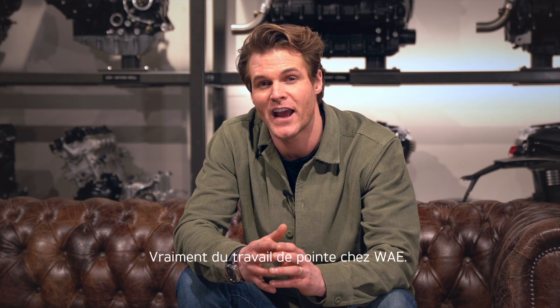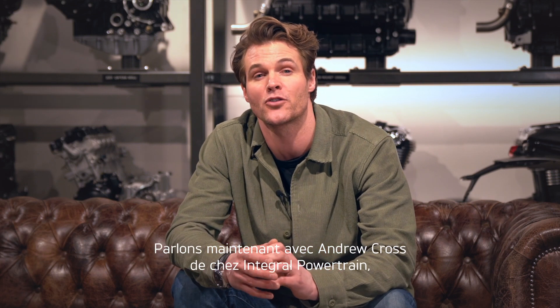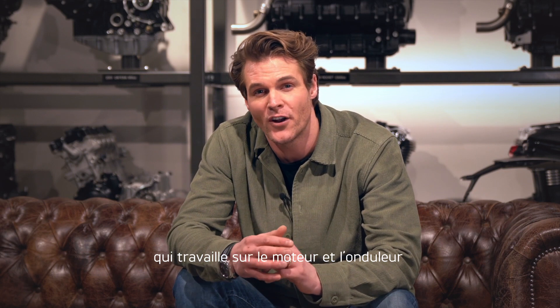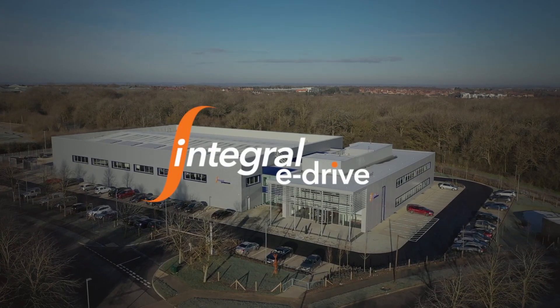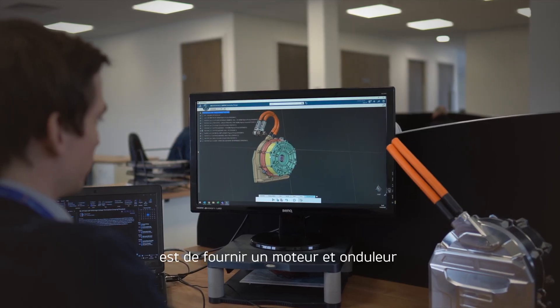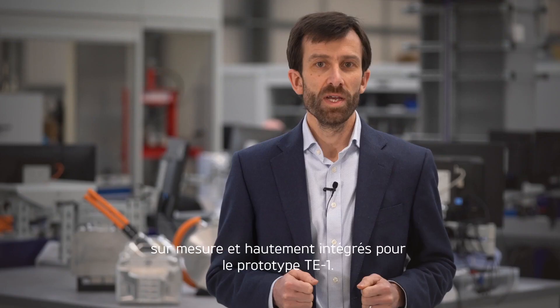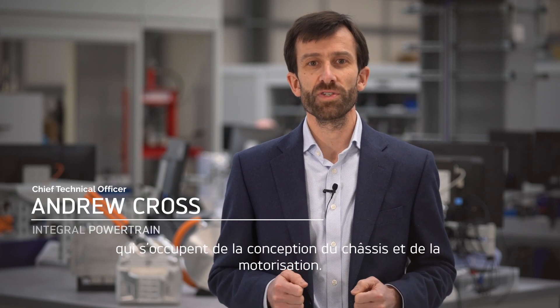That's some really cutting-edge stuff from Williams Advanced Engineering. Next up, let's speak to Andrew Cross at Integral Powertrain, who are working on the motor and the inverter. Integral Powertrain's role in the TE1 project is to provide a bespoke, highly integrated motor and inverter for the TE1 prototype, working really closely with the chassis and powertrain design team at Triumph to achieve just that.